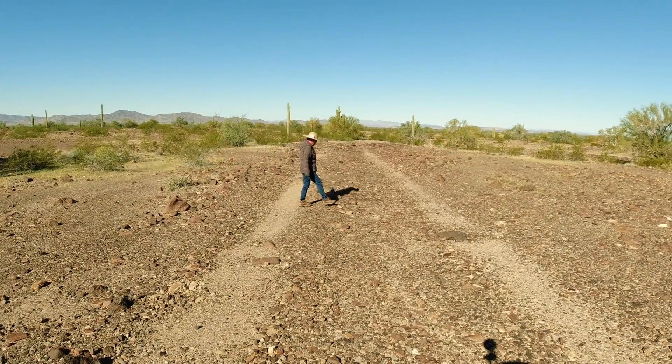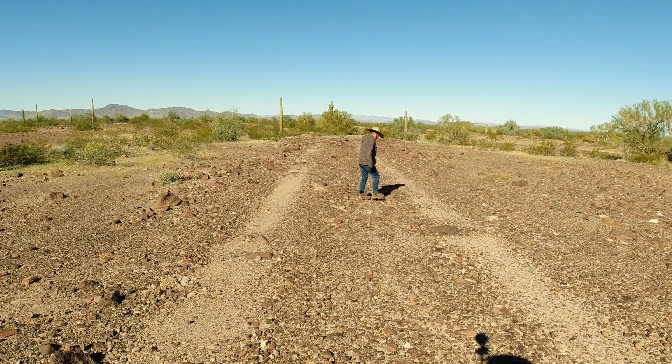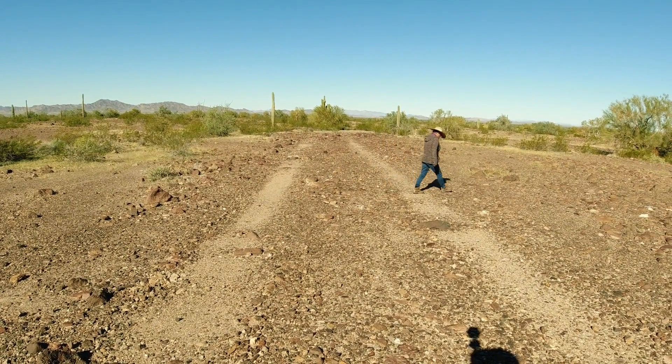That's pretty cool that after all these years they're still there. But what that tells you is that when you do damage to the desert, it doesn't go away. So be careful when you ride your ATV — stay on the roads.